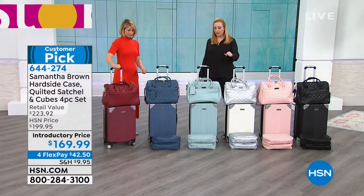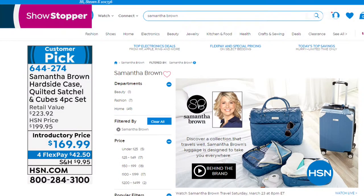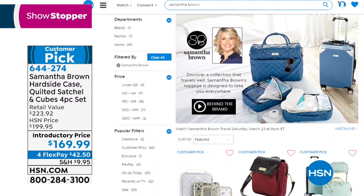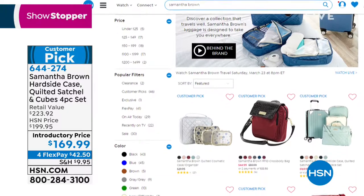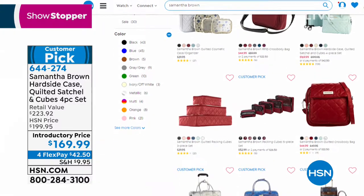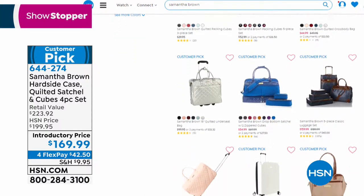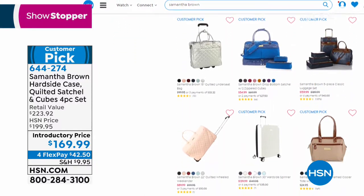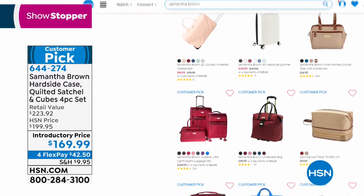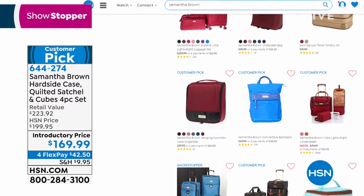For $169.99, you're getting the hard-sided luggage, the bag, and the packing cubes. If you want more Samantha Brown items, go to hsn.com, put the name Samantha Brown in the search bar and everything she does will come up. Inventory changes, so you can check back — the classic pieces will show up on hsn.com before we have them on air.